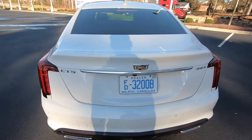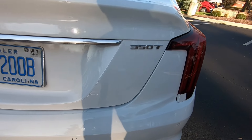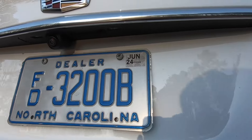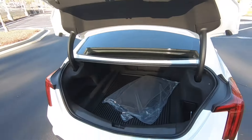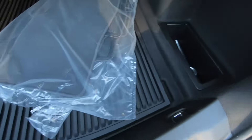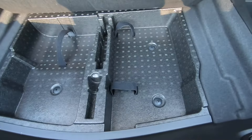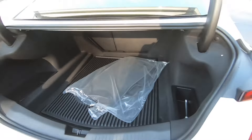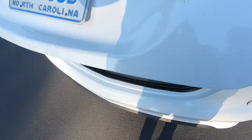Here's the rear end of the vehicle. You have your CT5 badging, the Cadillac badge in the center, and the 350T logo in the back. You also do have pretty ample trunk space — you can open it up with the key or press this button and it'll open right up. Underneath we have all of our tools. It does come with a tire inflator kit, but there is no spare tire on this vehicle, unfortunately.